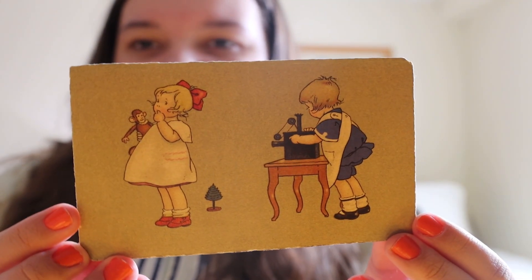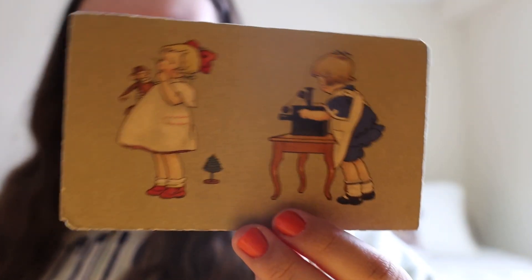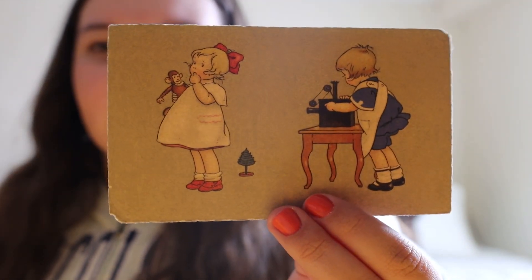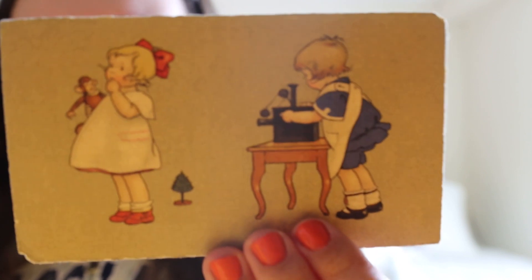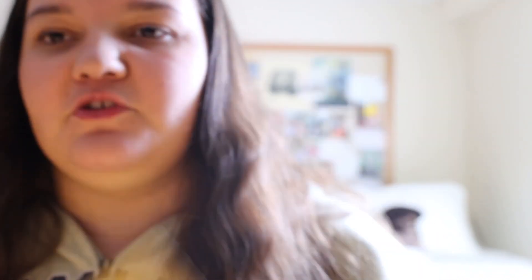As you can see, it is like an illustration, kind of minimalist in style. But there's a little Christmas tree and a little girl and a little boy. The little girl is holding a little monkey plush stuffed animal. And it looks like the boy is playing with some type of electronic — I wasn't really sure what it was when I was researching it.